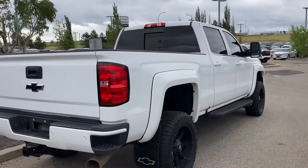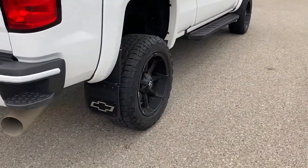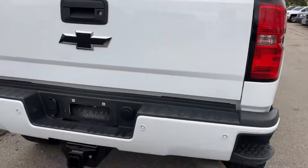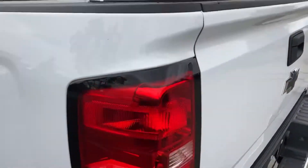Beautiful truck, really nice debadged, has the mud flaps, nice tires, not too obnoxious, got some tread. Like a brand new truck, 109,000 kilometers on it, but it looks like it was very well cared for.